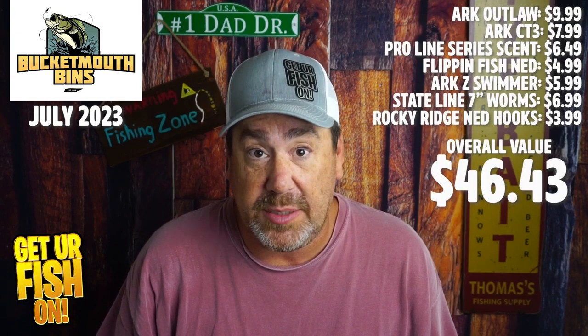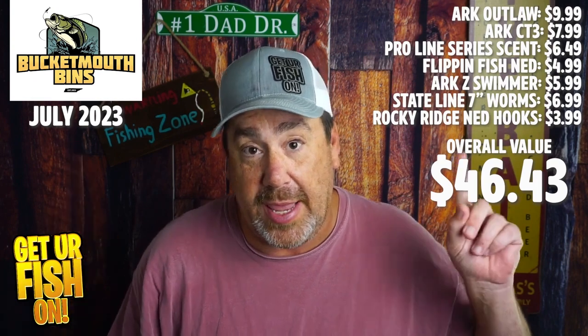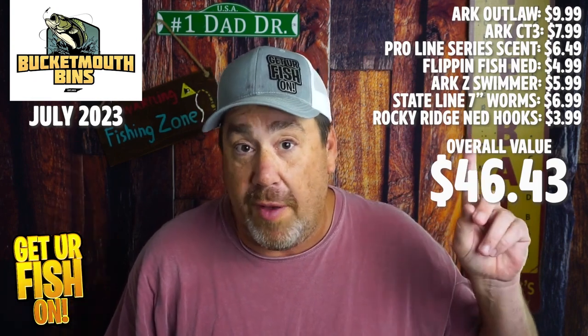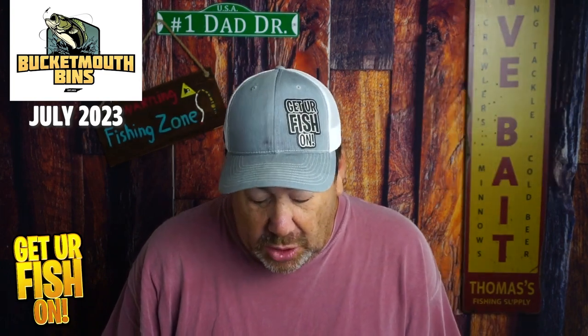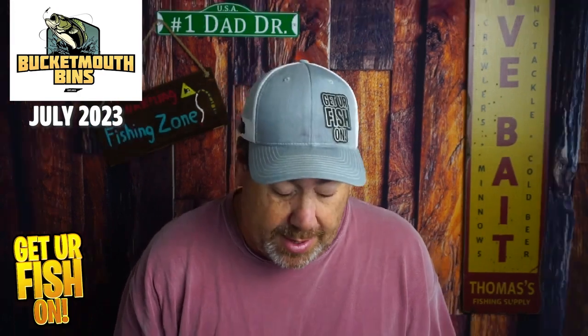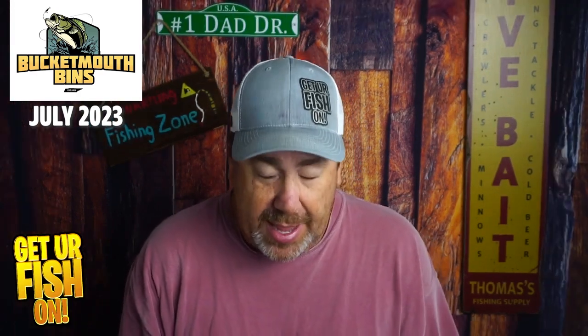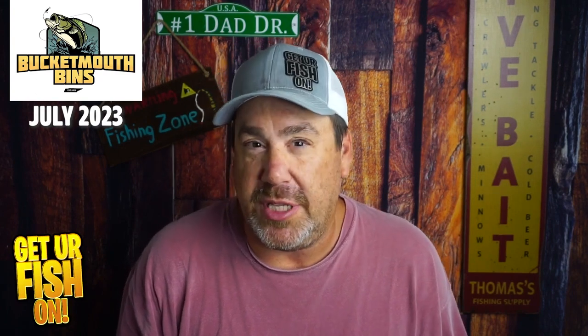I don't know the overall price, but I can tell you the ARK baits are probably $8 to $12 each, so probably $40 or $50 in value. I'll put an overall value and the price of each item I can find on Tackle Warehouse in the description. June was decent, but I think this one is much much better and it kind of fits into all the baits you should be using this month, which is surprising — someone's doing some thinking.